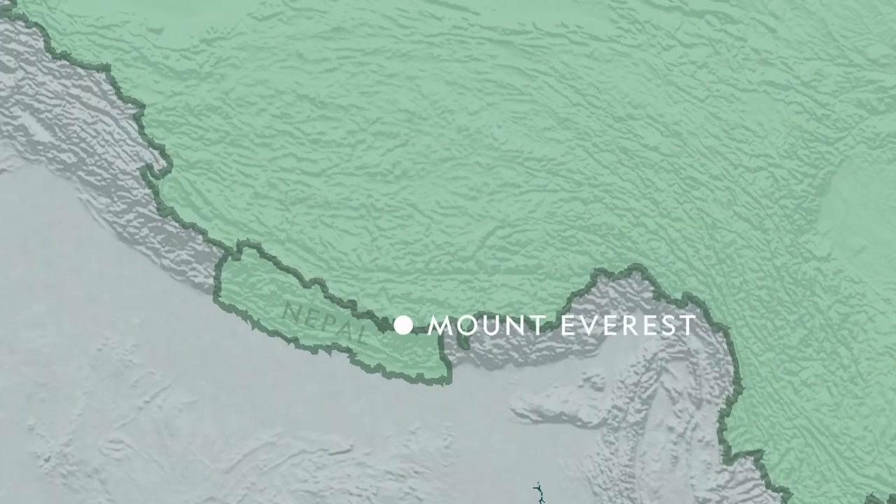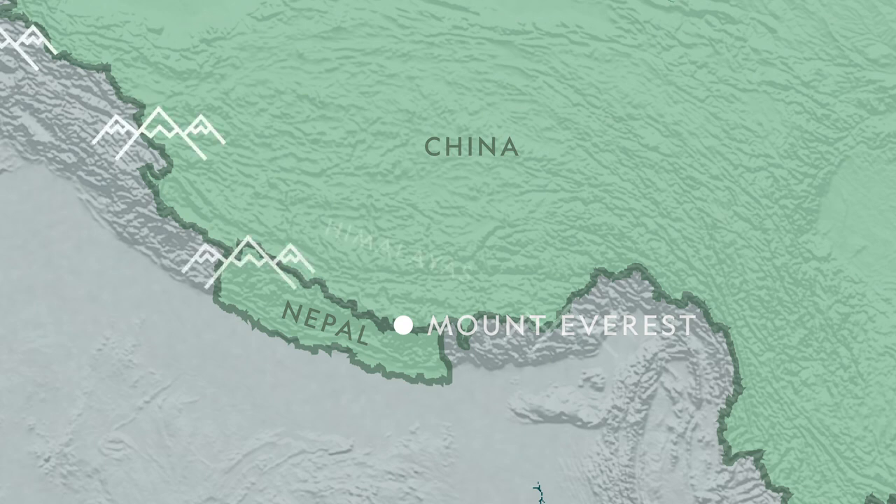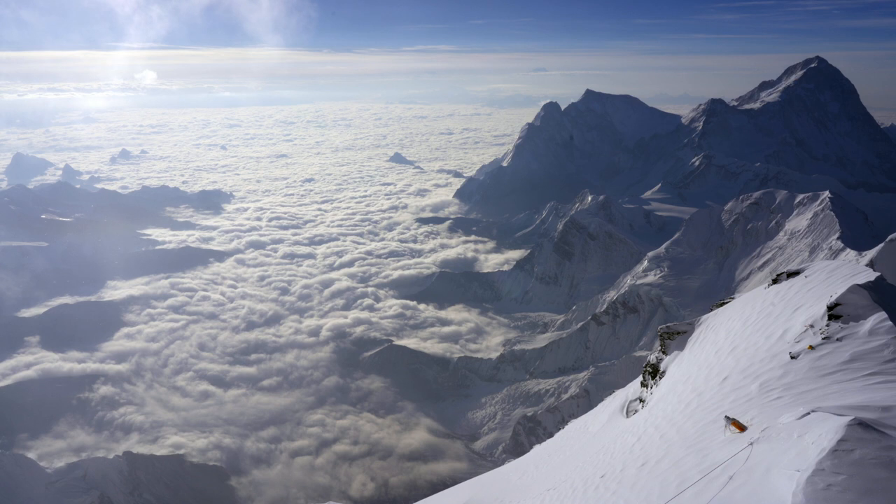We're on Mount Everest, right on the border between Nepal and China. It's the highest mountain in the world, and it's part of a very large mountain range called the Himalayas. We're here on a two-month expedition with National Geographic.